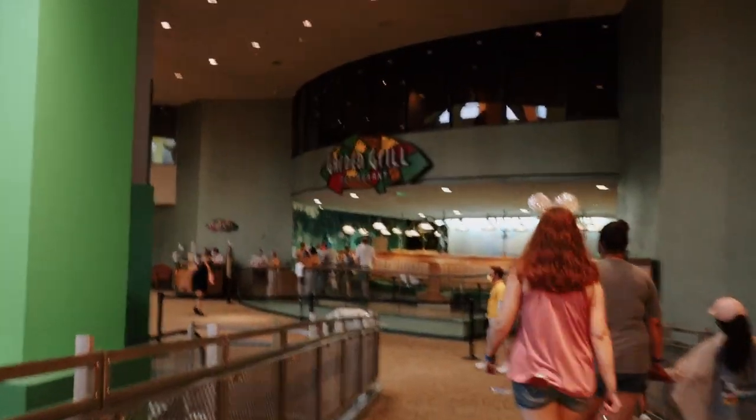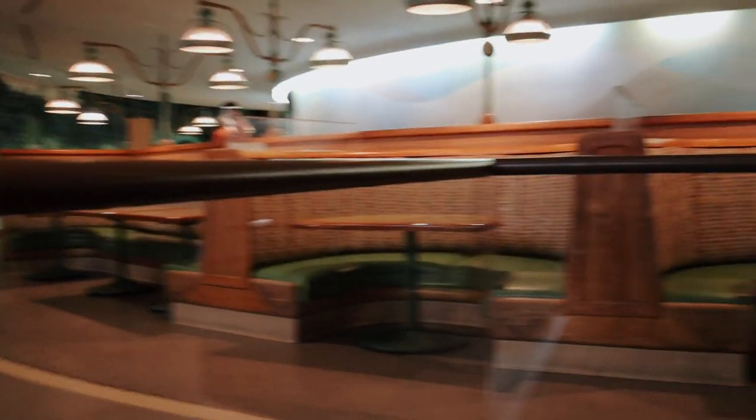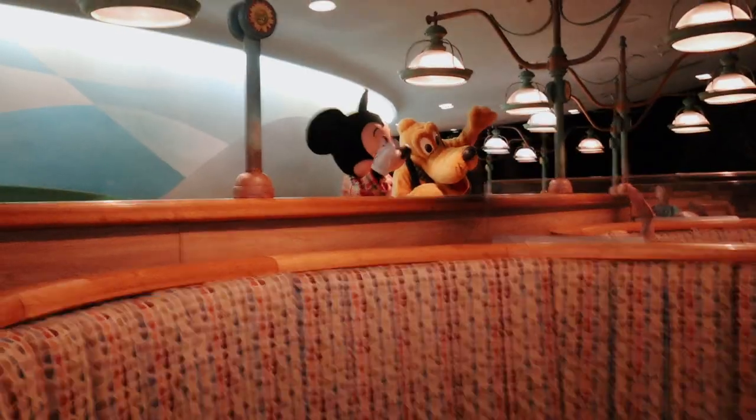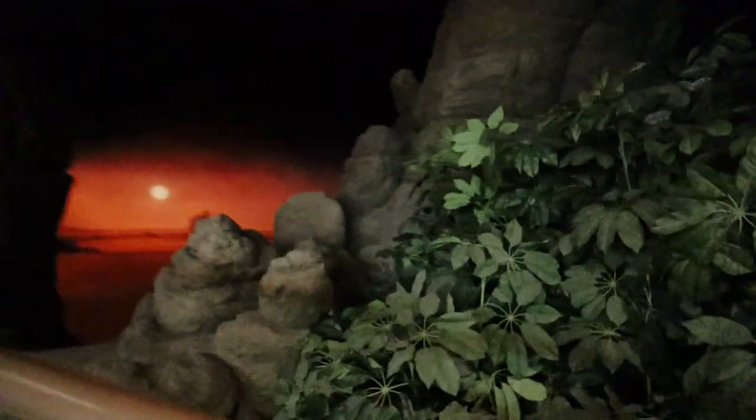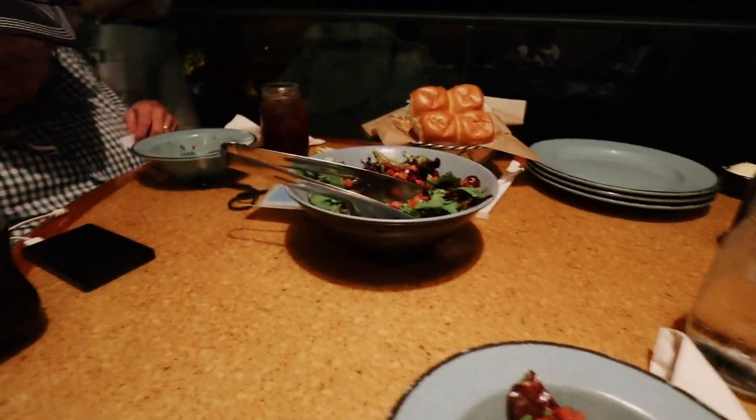We are eating at this restaurant called Garden Grill, and it's really cool because the tables rotate — the whole floor moves slowly to the left. You get to see part of the Living with the Land attraction as you rotate. Hi, Chip and Dale!